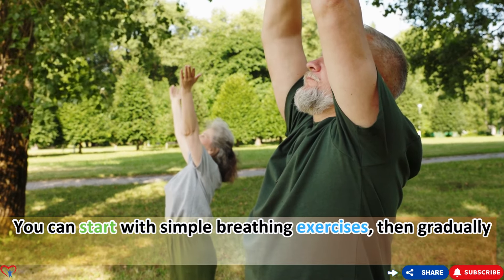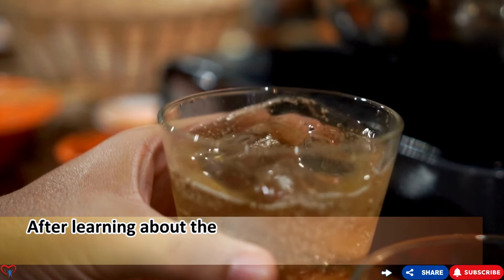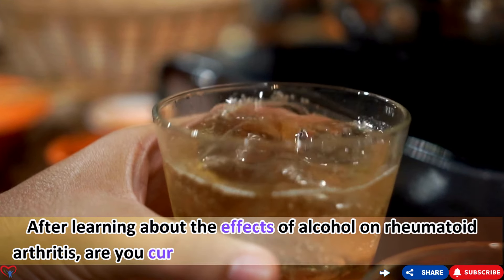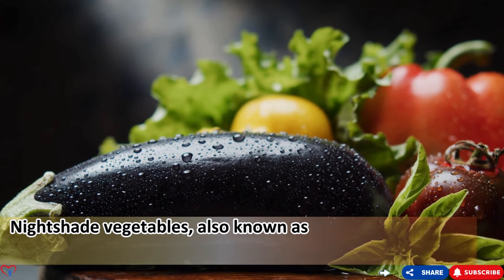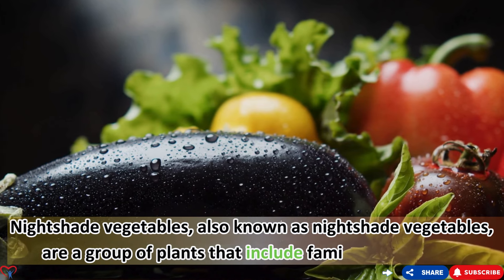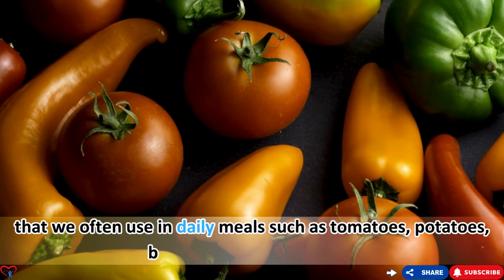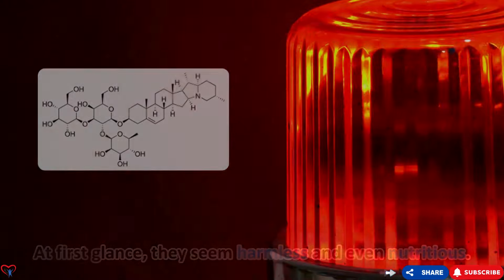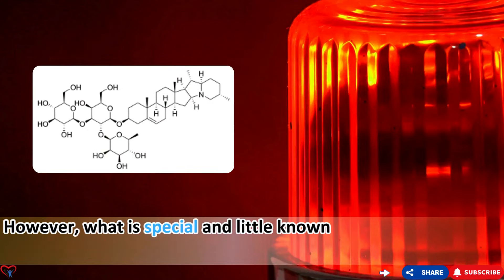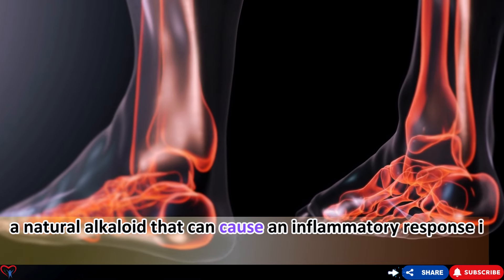You can start with simple breathing exercises, then gradually increase the duration and complexity. After learning about the effects of alcohol on rheumatoid arthritis, let's explore food number three: nightshade vegetables. Also known as the nightshade family, these include familiar vegetables such as tomatoes, potatoes, bell peppers, and eggplant. They may seem harmless and even nutritious, but they contain a compound called solanine — a natural alkaloid that can cause an inflammatory response in some people.